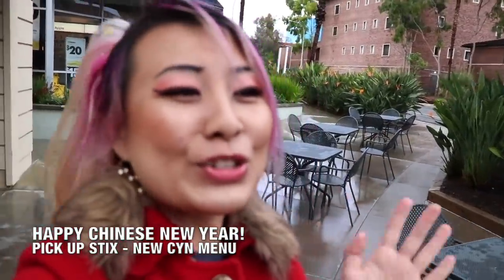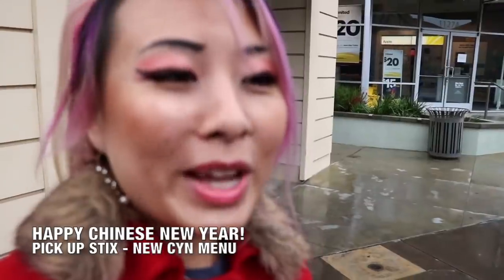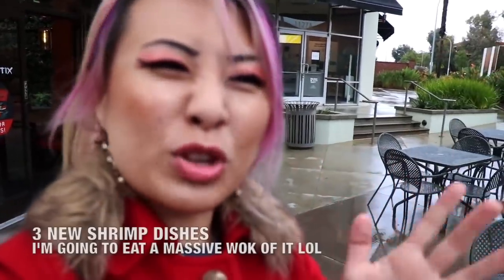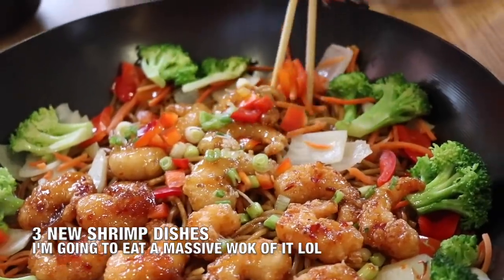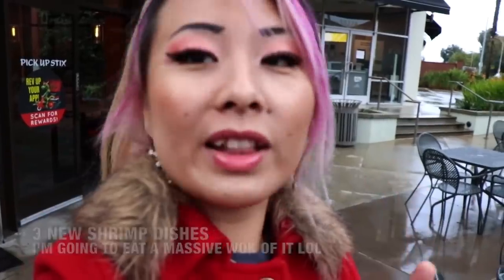Hey guys! Happy Chinese New Year! So guess where I am today? I am at Pickup Sticks. They are introducing a brand new menu. They got new shrimp dishes just to celebrate Chinese New Year, and it's gonna stay on there. We've got firecracker shrimp, we've got pineapple shrimp, and we've got the honey shrimp. So let's go inside and check it out.